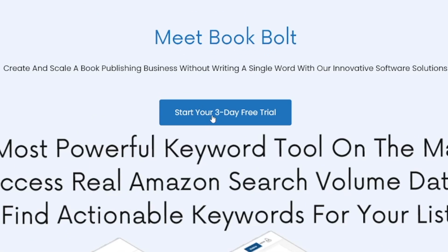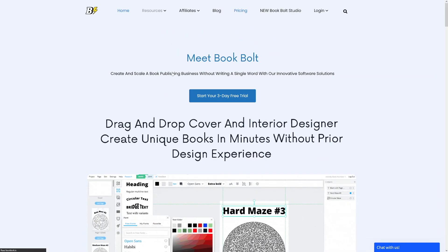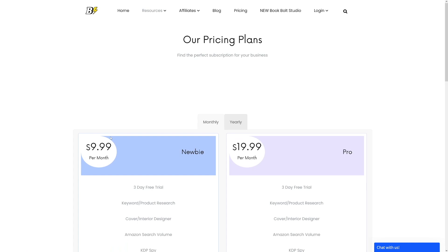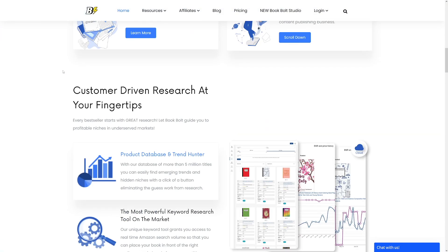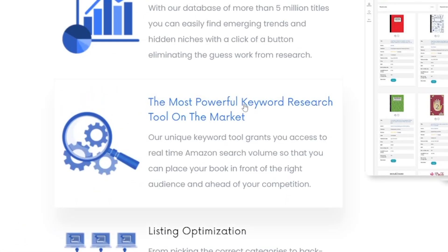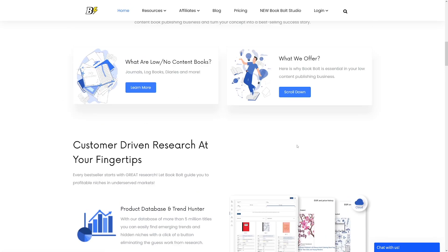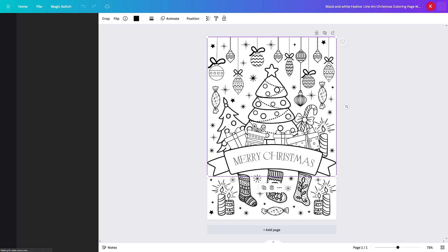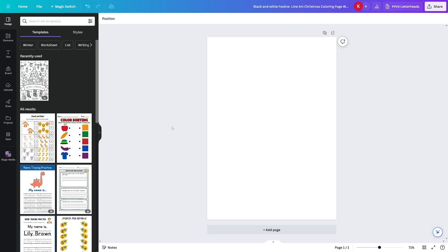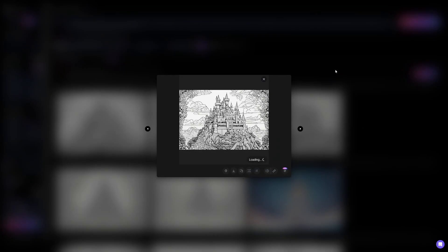If you have some money to invest, I recommend Book Bolt — it handles interior pages, covers, and all of that. There's a three-day free trial and it's about ten dollars per month, which is worth it once you have steady Amazon profit. It also has a keyword research tool I really love. If you don't want to invest right now, use one of Canva's free templates — customize it, delete the placeholder content, go to upload, and upload your Leonardo files.